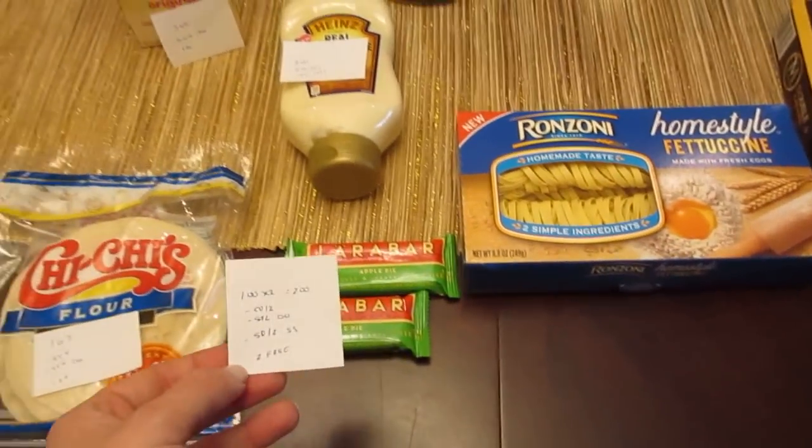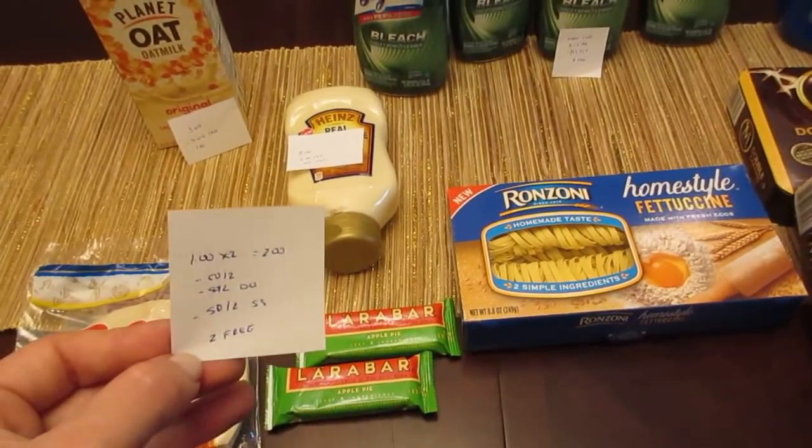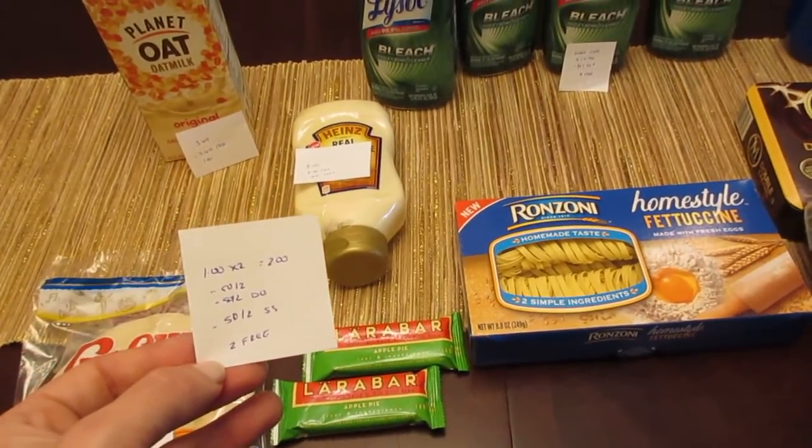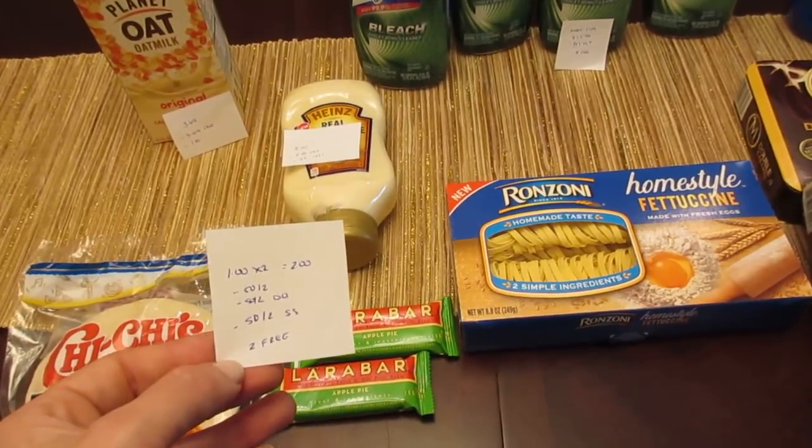The Lara Bars are $1 each, so two of them would be $2. You have a $0.50 off two printable coupon, $0.50 off two digital, and a $0.50 off two Saving Star rebate, which would make two of them free.